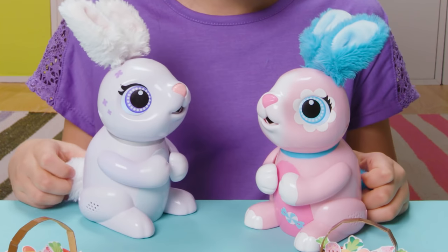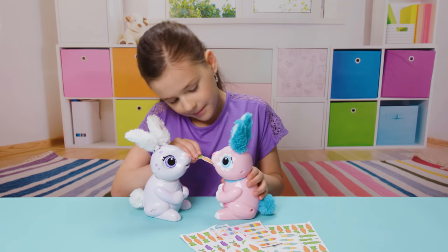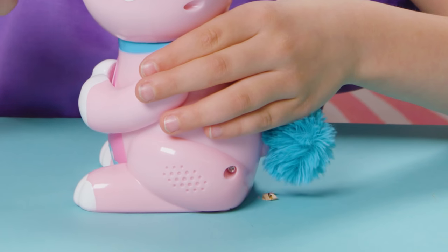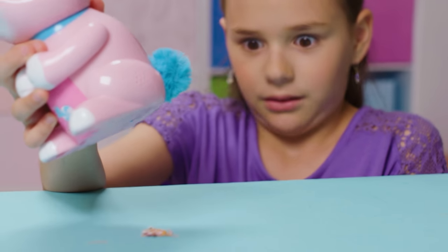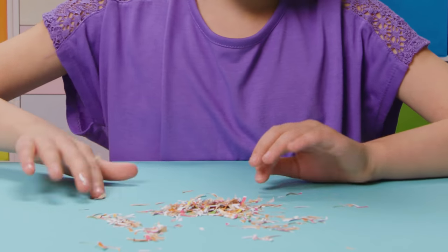Oh my goodness, Shreddy, you're hungry again? Okay, here, munch on this carrot. Now that she's eaten a lot, listen for the magical sounds. You're so funny. Don't forget to recycle.